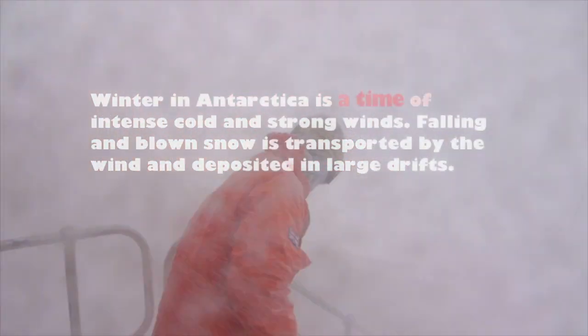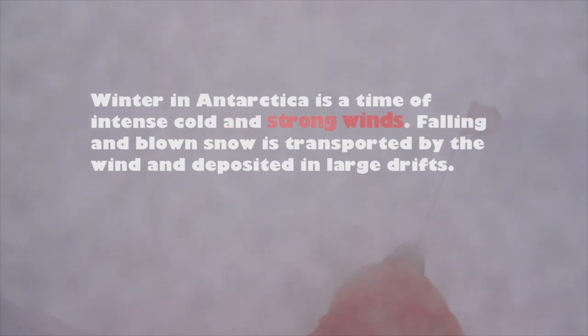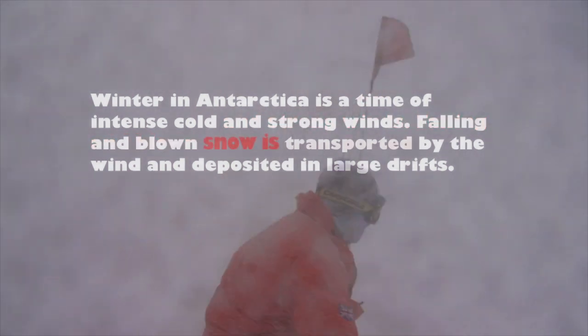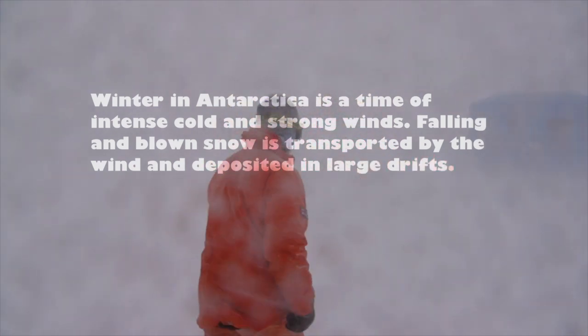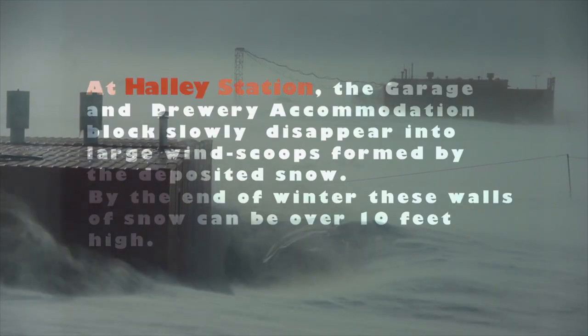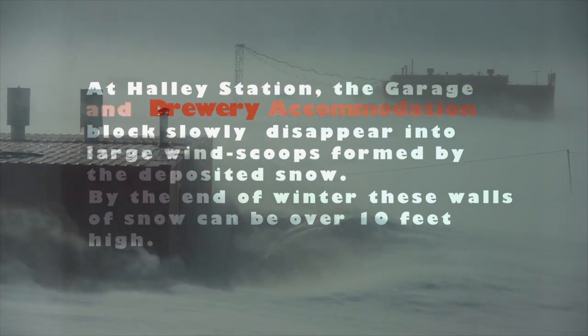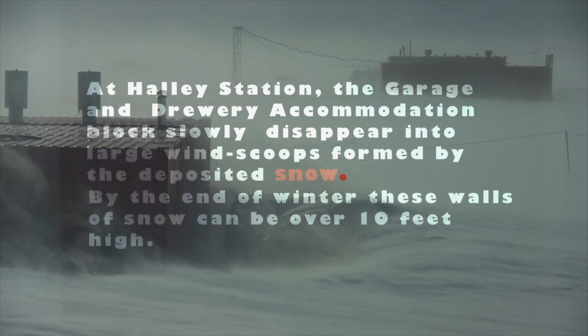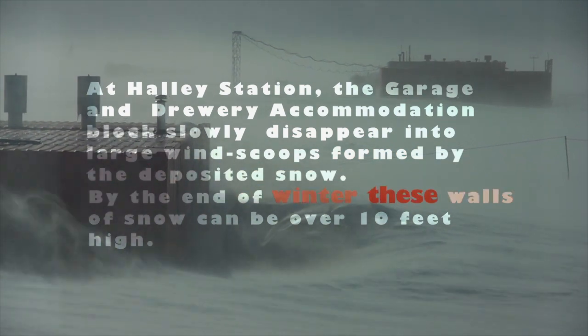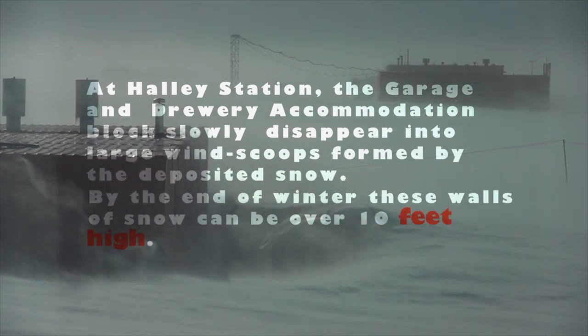Winter in Antarctica is a time of intense cold and strong winds. Falling and blown snow is transported by the wind and deposited in large drifts. At Holly Station, the garage and drury accommodation block will slowly disappear into large wind scoops formed by the deposited snow. By the end of winter, these walls of snow can be up to ten feet high.